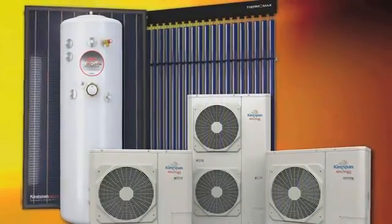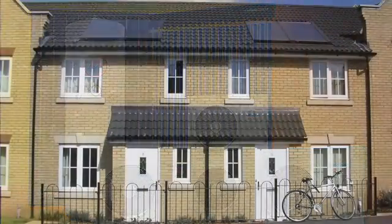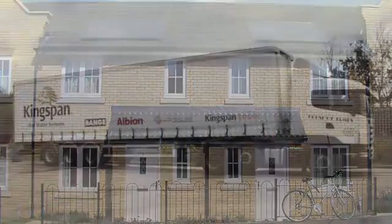Kingspan Renewables is a package solution provider, mainly in the domestic market, through distribution, which is key to our portfolio going forward. However, we're now branching out into the renewables commercial market and non-domestic market.